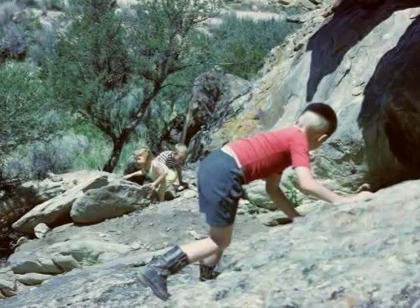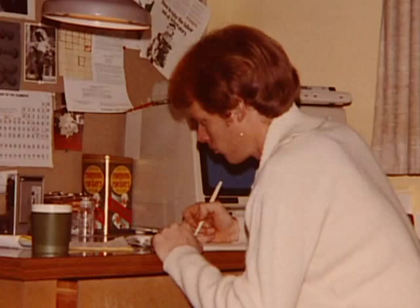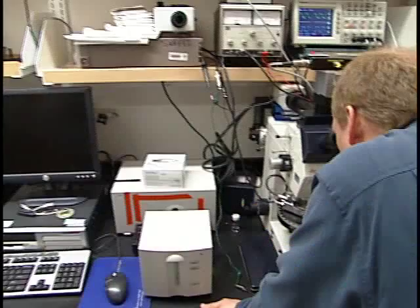Growing up in Montana, Tim Swager was the kid who mowed lawns and had three jobs. He dreamt of being a rancher, not an MIT chemist. I was not born with a chemistry set in my hands. I went to college, and after struggling a little bit in my first year, when I transferred to Montana State University, I went into organic chemistry and it took.